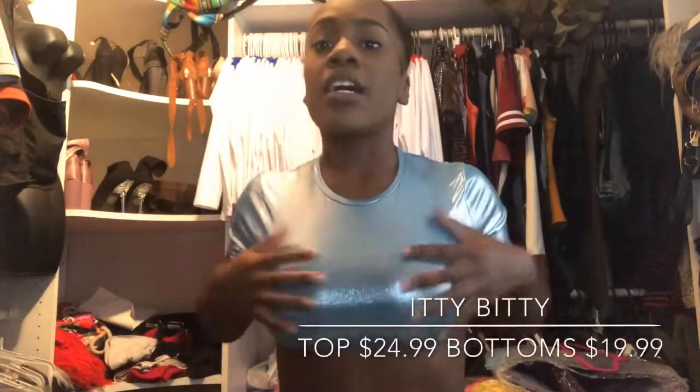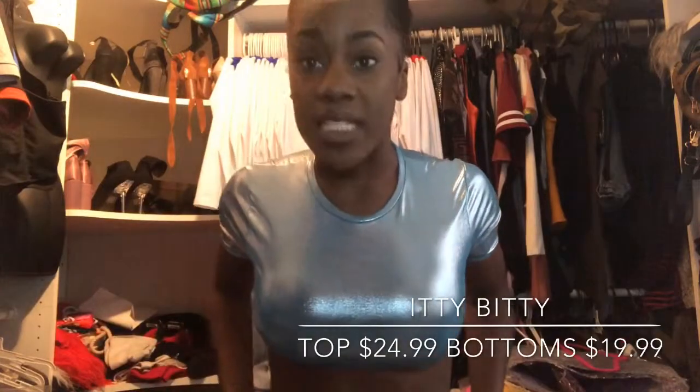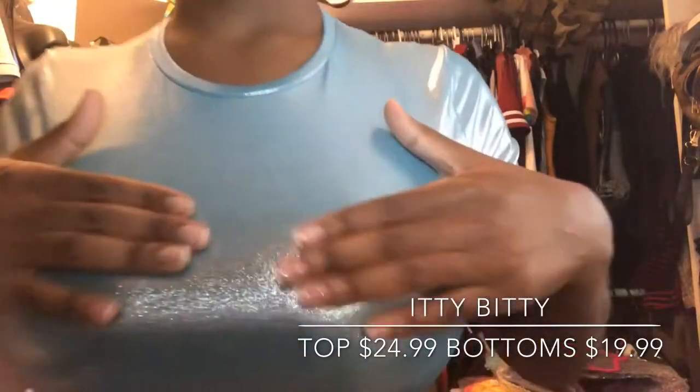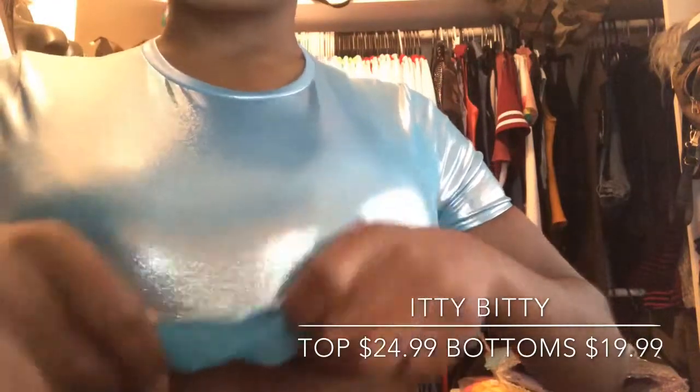This next piece I'm going to show off is called the Itty Bitty. The top retails at $24.99 and the bottom retails for $19.99. This is one of my favorites — it has this metallic, shiny material. It is double-sided, so it's not the same inside, which gives it kind of a cooling effect.